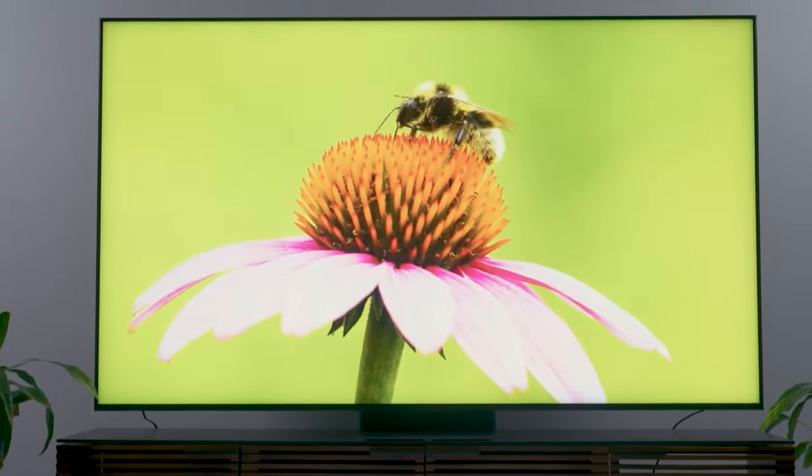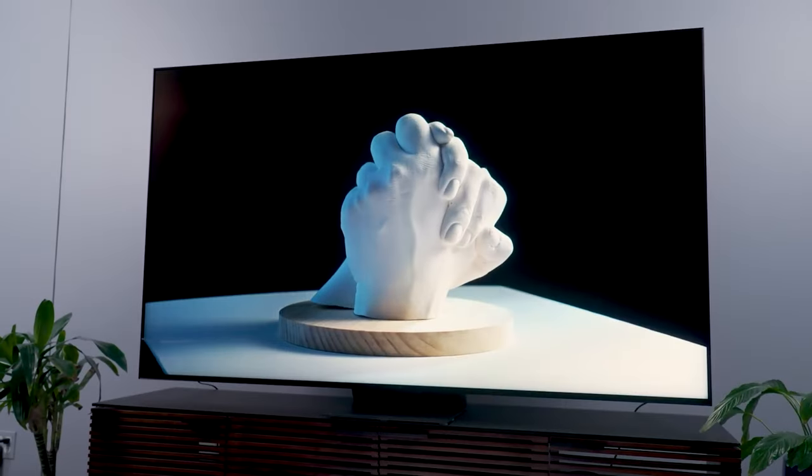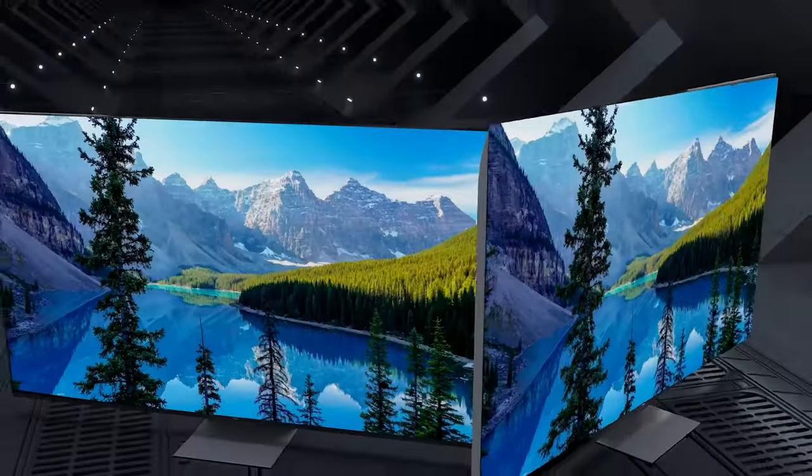Still searching for the perfect 85-inch TV? Well, don't throw in the towel just yet — we've got more coming your way. If this is your first time visiting our channel, be sure to subscribe now and hit the bell icon to get notified when we drop new videos. You won't regret it.